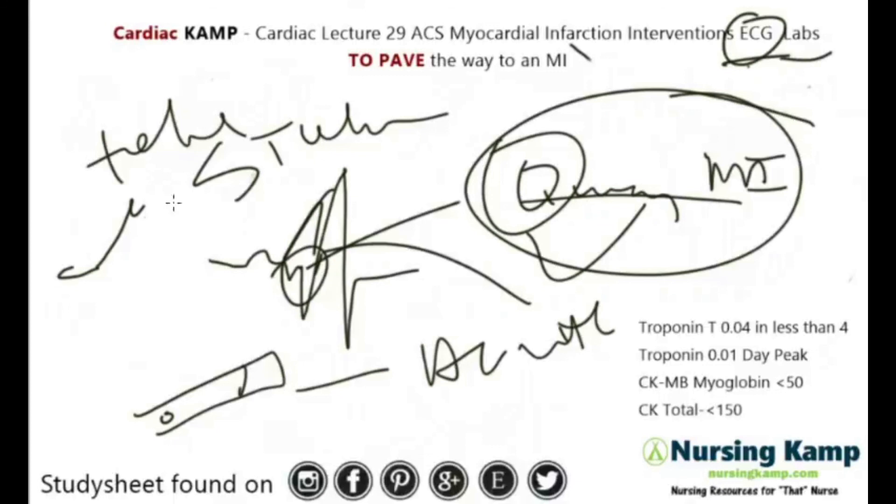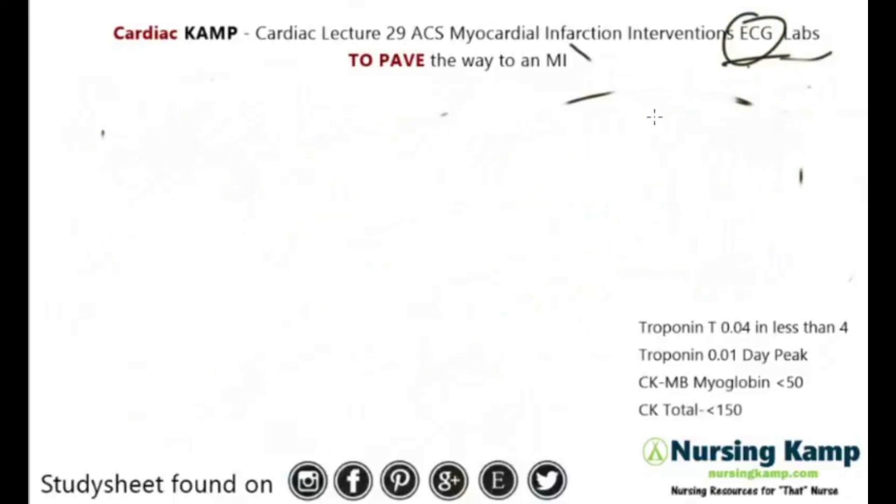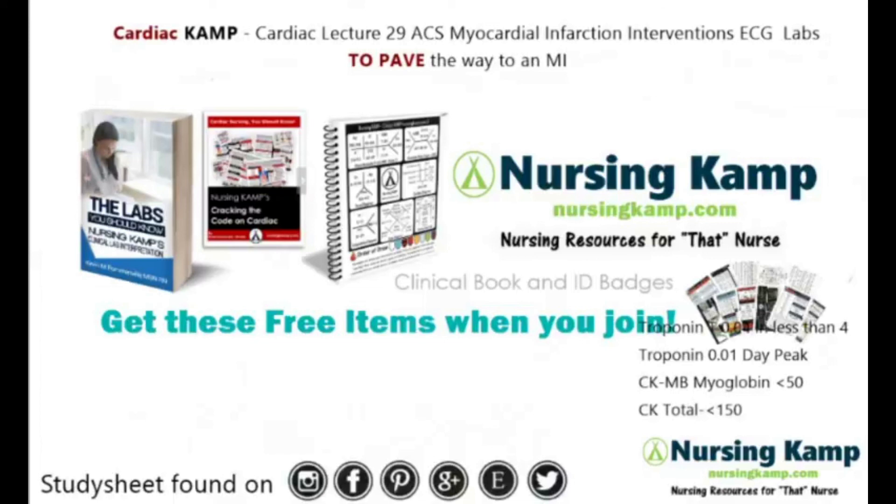So ECG, labs, and telemetry — they'll always get a 12-lead whenever they're having chest pain, and the interventions are ONA-MB. That's about it. My name is Kevin and this is Nursing Camp, covering interventions, ECG, and labs. I can be followed on Instagram, Facebook, Pinterest, and Etsy. Please follow me on Instagram — be aware of my new stuff coming out, and we'll see you next time. Nurse on!